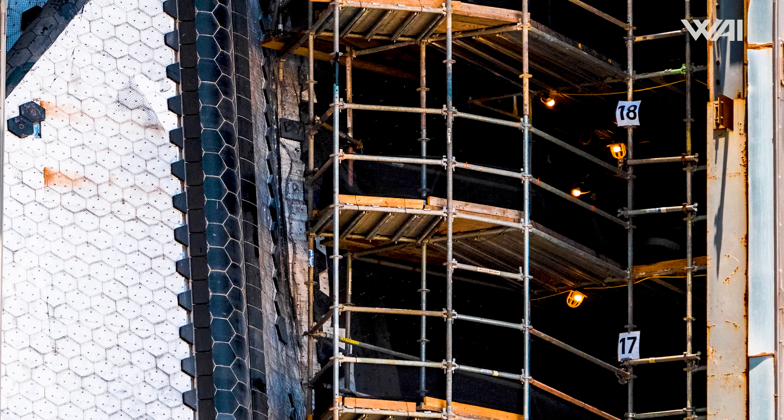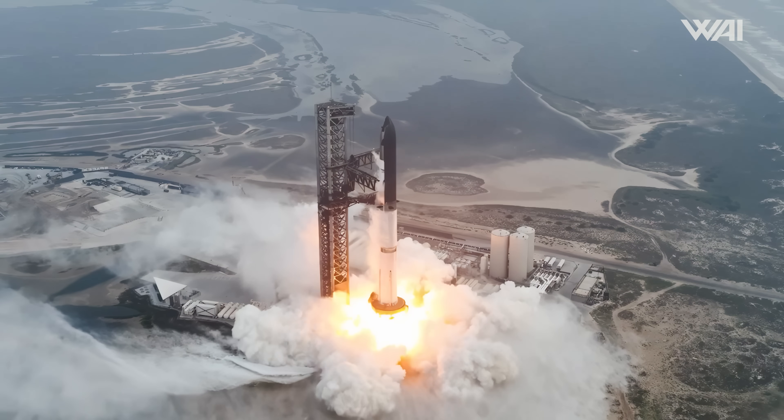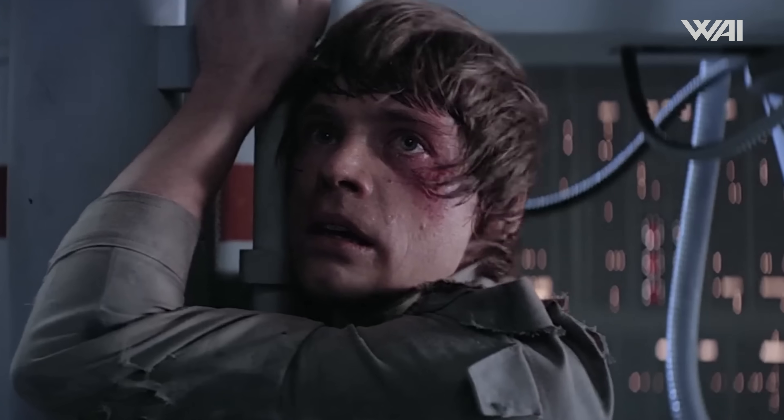Starship updates. It has been a week full of updates and progress, from paperwork to new testing. Flight 5 feels like it is right around the corner, with Flight 6 not far behind, and there is a big secret about Flight 7. Let's do this.